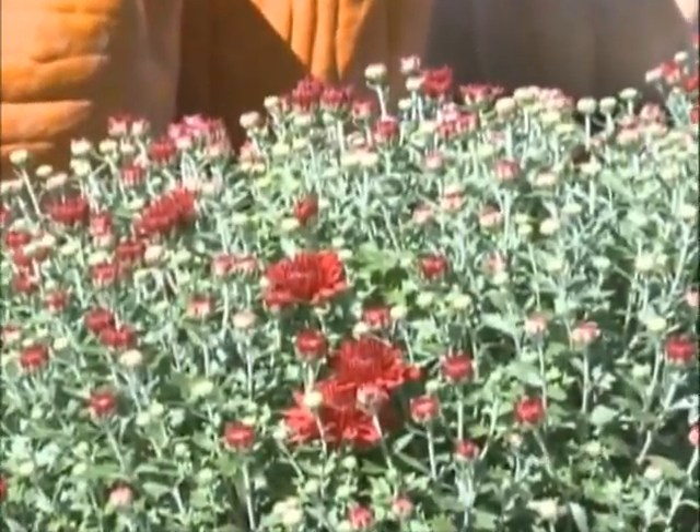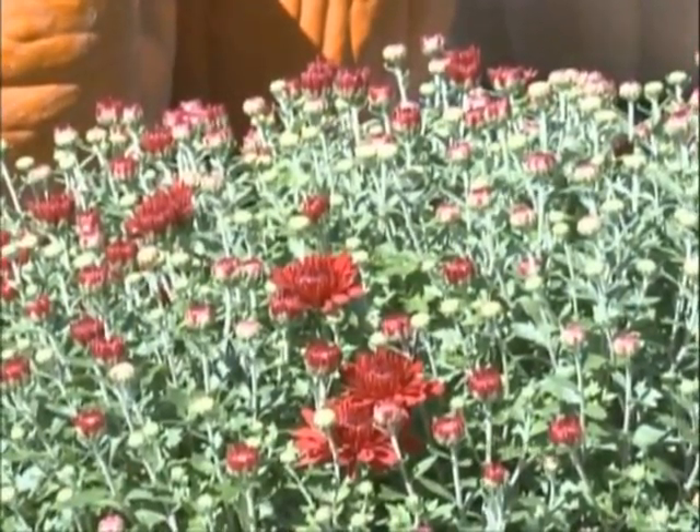My mom always told me to plant them close to the house — that gives them some protection. Plant them in full sun and well-drained soil. They don't like sitting in water.